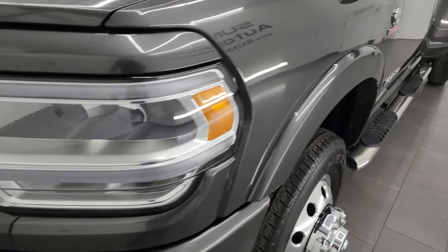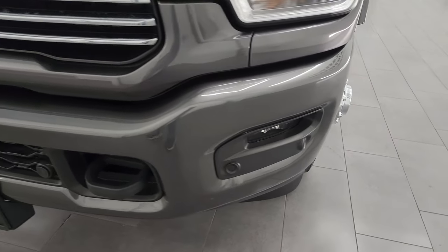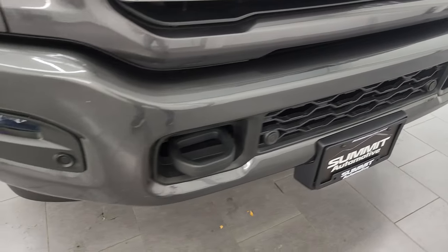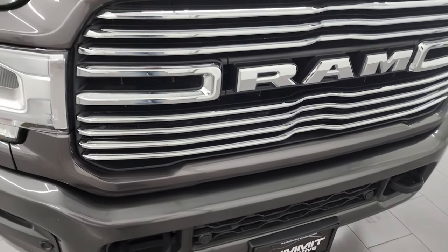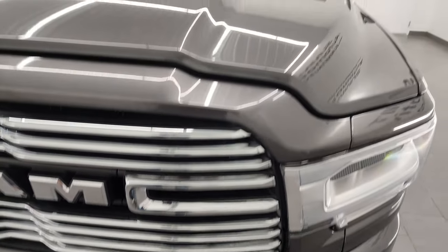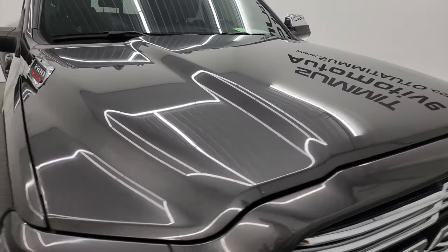The front fender is absolutely perfect. You get the LED headlamps, running lights, and fog lights — I'm going to turn those on at the end of the video so you can see just how bright they are. The sport package gives you the painted front and rear bumpers in really nice condition. I didn't see any dents or dings. You get the chrome-trimmed grille and the hood is absolutely perfect — no major dents or dings.